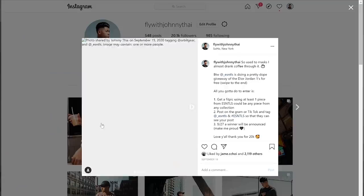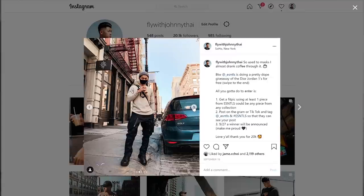If you haven't already, follow me on Instagram at FlyWithJohnnyTai, hit the like button, leave a comment below with your fall essentials, and subscribe.